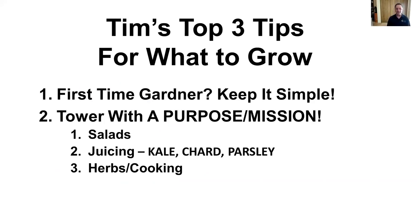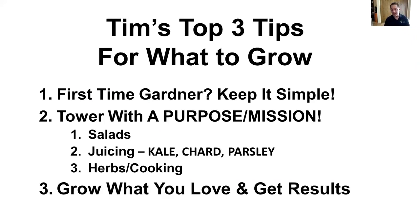For number three — grow what you love and get results. One of the most important things I've found is that if you don't love what you're growing, you're not going to give it time and attention. So get a tower garden with a purpose or mission, grow what you love, and you'll get tremendous results.